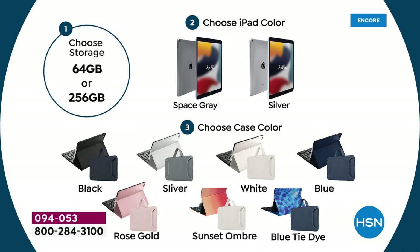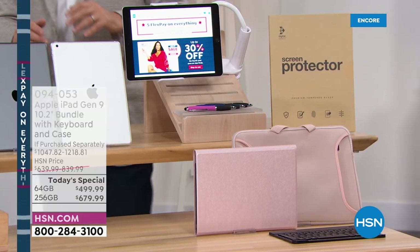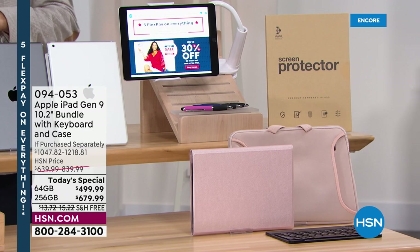Colors: black, silver, white, blue, rose gold, sunset ombre, and blue tie-dye. Bill did a fabulous job going over the accessories: the gooseneck holder, screen protector, the case, the soft pouch, and the keyboard — all included for our today's special price. If you have an HSN credit card, QVC QCard, or a Zulily card, we're going to do 12-month VIP financing, bringing the price down even more. Apply for an HSN credit card today and take $20 off your first single item purchase.